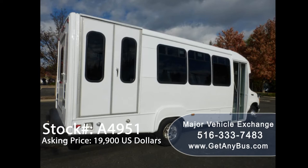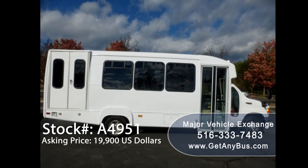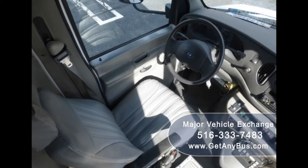As part of our reconditioning process, all fluids were checked and changed as needed, and a thorough inspection and road test were performed to make this bus fit for any use. The bus has just been detailed inside and out for an excellent appearance for its age and mileage. There are no known problems with this vehicle, and it is 100% ready to go. Test drives and inspections are welcome.